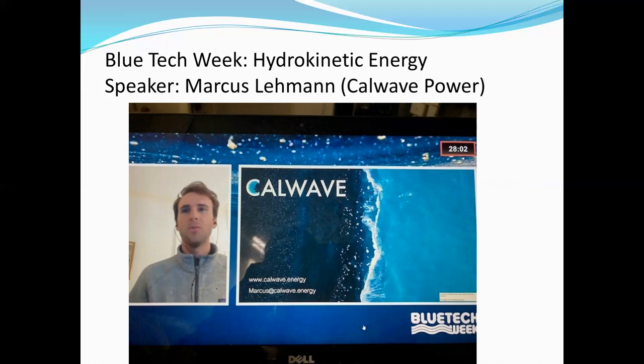His company specifically came up with a small box that floats on the water and harnesses energy that way. He said this was beneficial because it's very storm resistant, doesn't break easily, and doesn't cost a lot to make because it's not a large piece of infrastructure. He also talked about how they built their design by looking at wind turbines and how to make that most efficient.